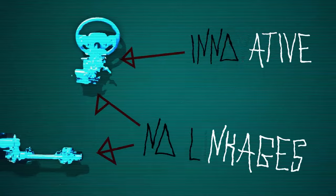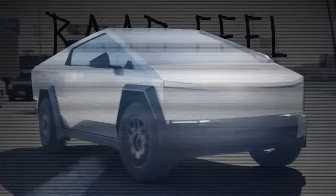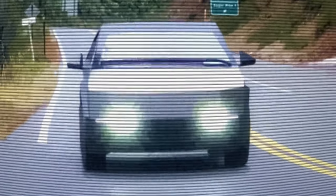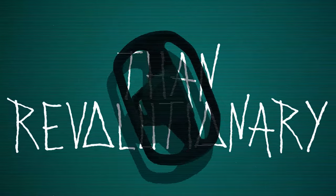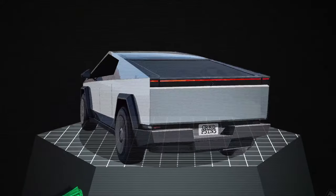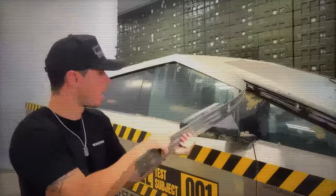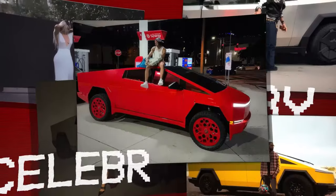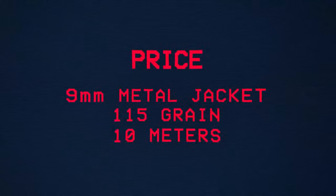And what about that steer-by-wire system? While innovative, it has its own set of problems. Users reported a lack of road feel, making the driving experience feel disconnected. For some, this new technology was more unsettling than revolutionary. As these issues piled up, the Cybertruck's initial luster began to fade. The truck that was supposed to be bulletproof seemed to be showing cracks in its armor — deemed overrated by many enthusiasts, and now mostly bought by celebrities to stand out.